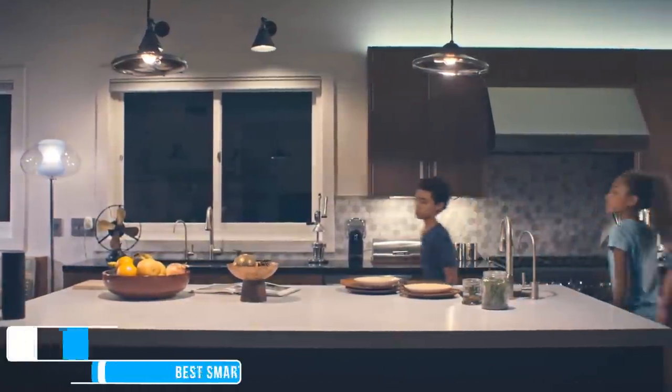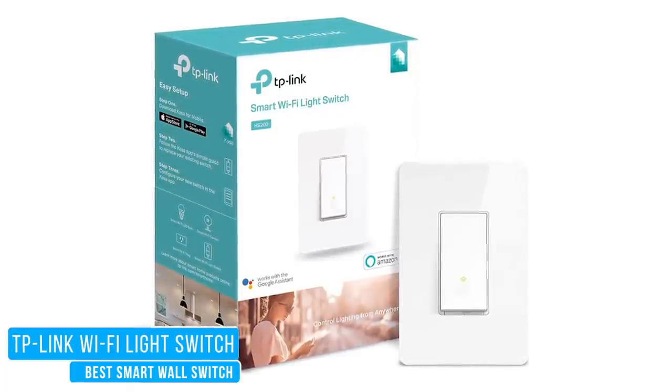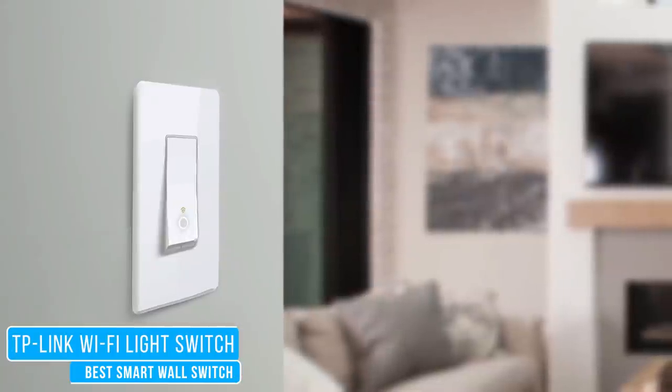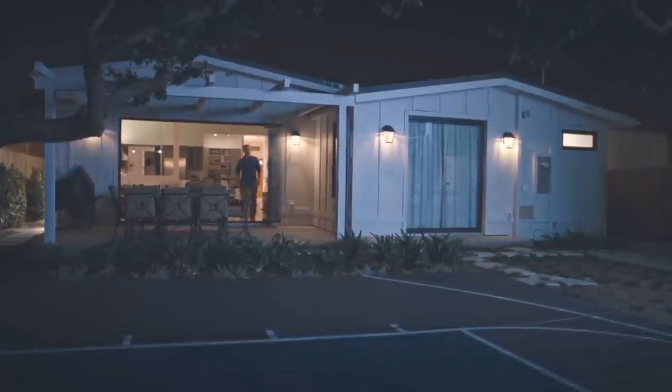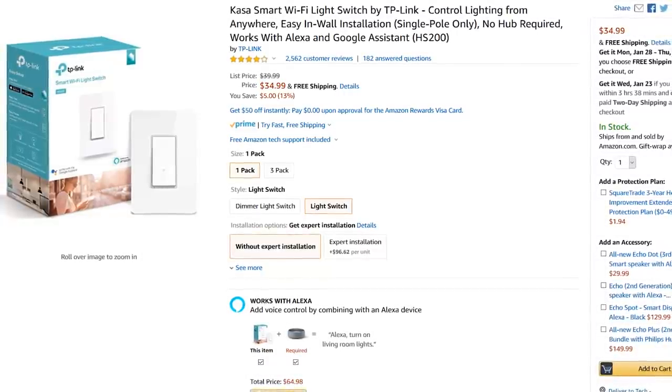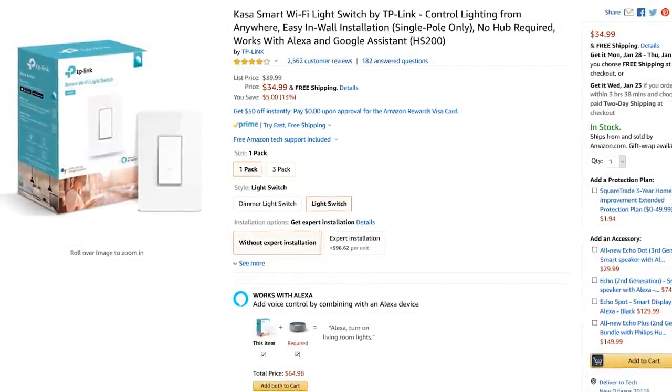For those dumb lights you have around your home, the TP-Link Wi-Fi light switch may be what you need. In addition to controlling those lights through the switch with Google Assistant and Alexa, it also acts as a physical switch to turn your lights on or off. The TP-Link Wi-Fi light switch is affordable with a list price of $39.99.